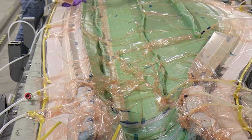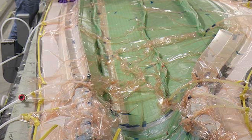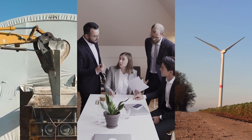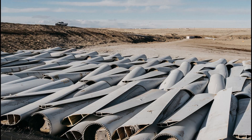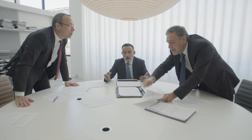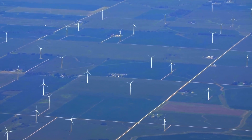However, the challenge lies in the enormous blades, which primarily find themselves relegated to landfills. This situation has given opponents of wind energy an opportunity to voice their concerns, branding it as a massive windmill scrapyard. But the wind industry isn't sitting idly by — they're on a mission to revolutionize wind turbine blade recycling, not only for environmental reasons, but to safeguard their green image as well.